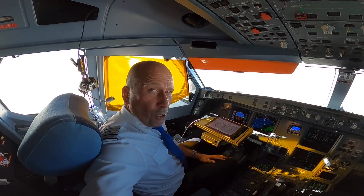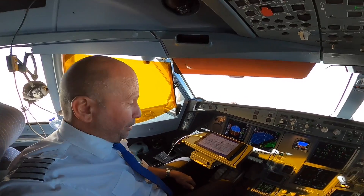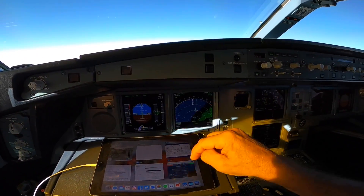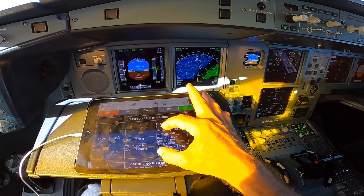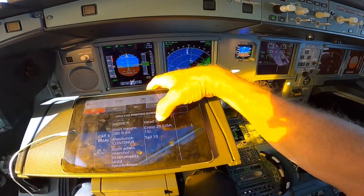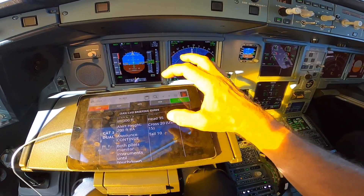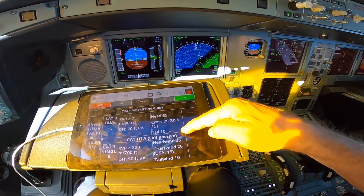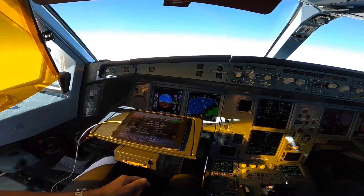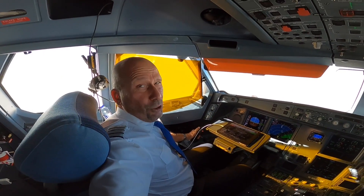Why don't we always use the autopilot for landings? Well, there are some limitations. For example, crosswind — you can check the limitations here. Maximum crosswind in the USA is 50 knots; in the rest of the world it's maximum 20 knots crosswind, and maximum tailwind is 10 knots. So we also need to land manually for training, and it's usually a lot softer too — at least if you know what you're doing.